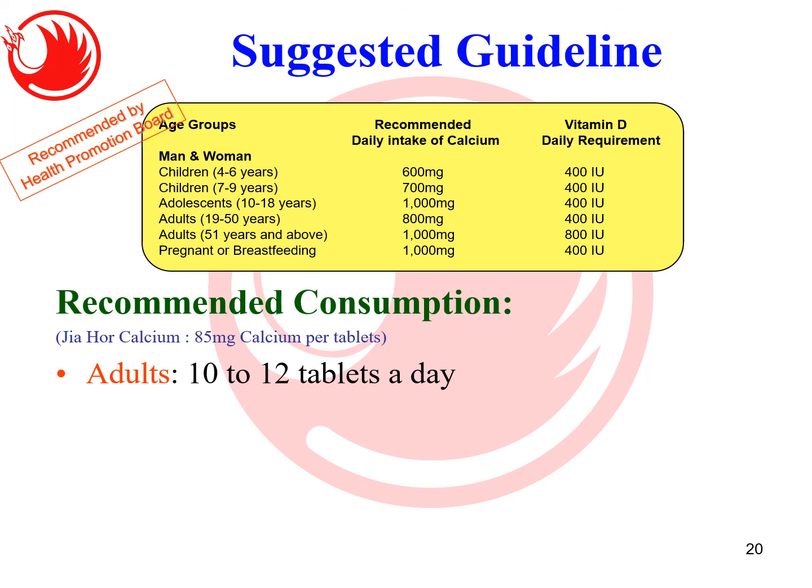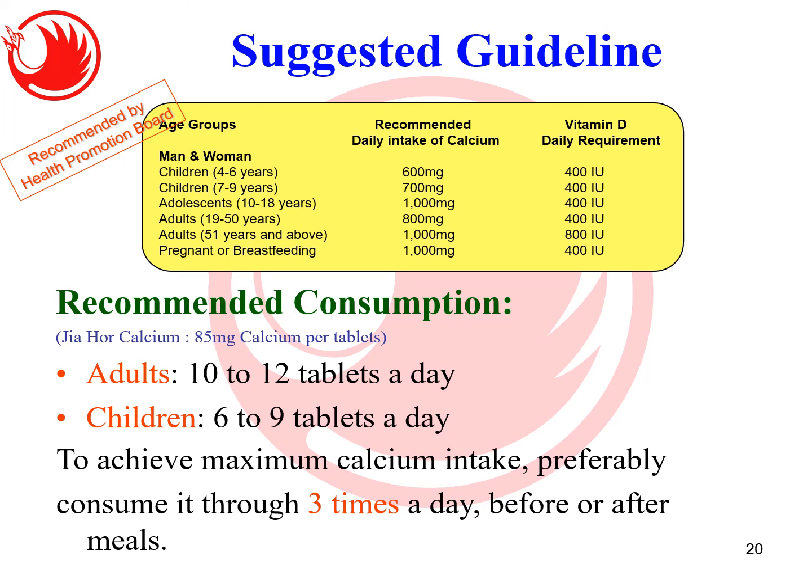According to Singapore HPB recommendations, adults need about 800 mg to 1,000 mg of calcium per day. Our calcium tablet contains 85 mg, so you need about 10 to 12 tablets per day. Some people ask why we don't make one tablet with 1,000 mg — the reason is that calcium absorption is not easy, and it is better to spread intake across three times a day to enhance absorption. That is why it is best to take it three times daily before or after meals.